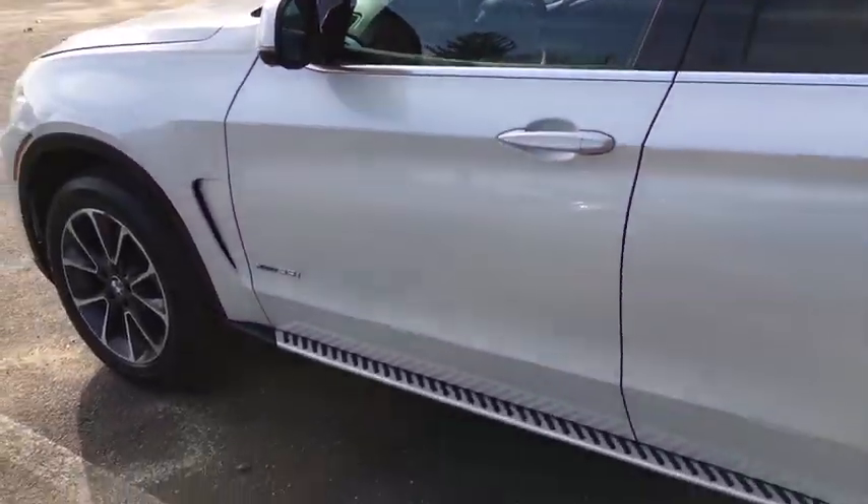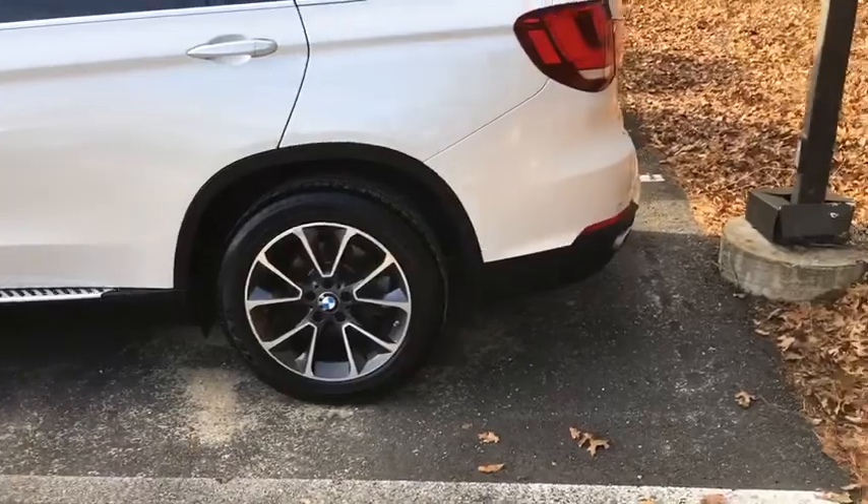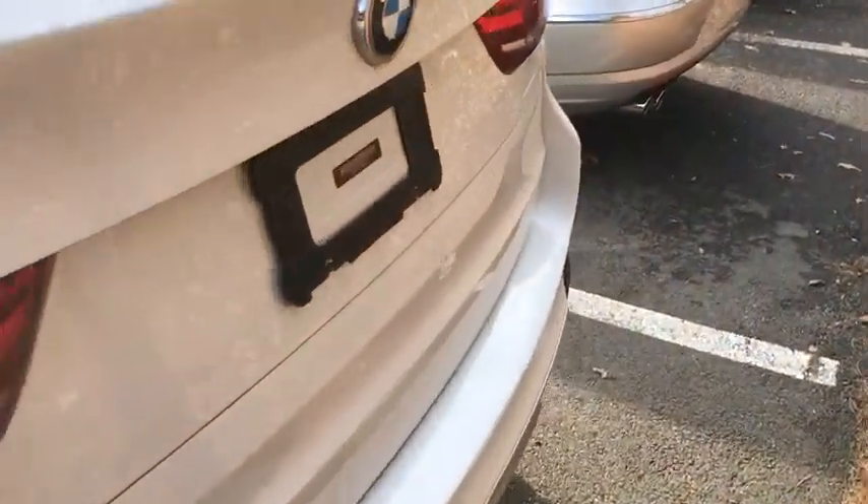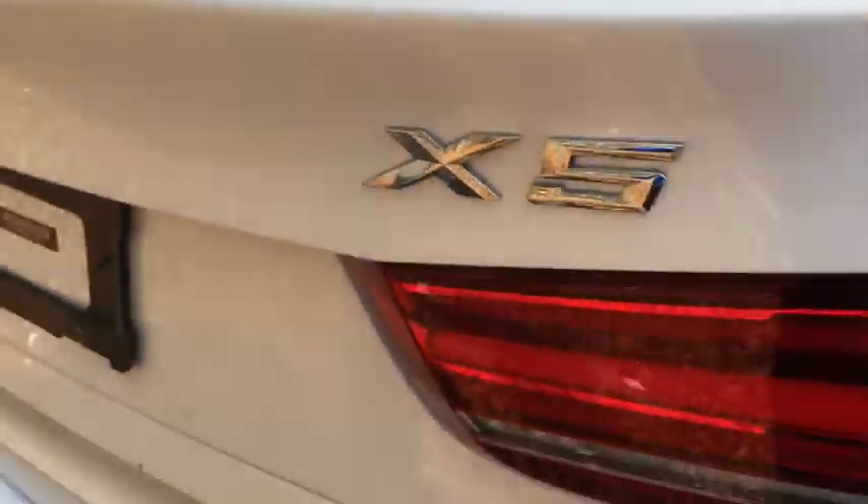ABS four-wheel, four-wheel disc brakes, cruise control, keyless start, universal garage door opener, auto-off headlights, AM-FM stereo radio, rear defrost.